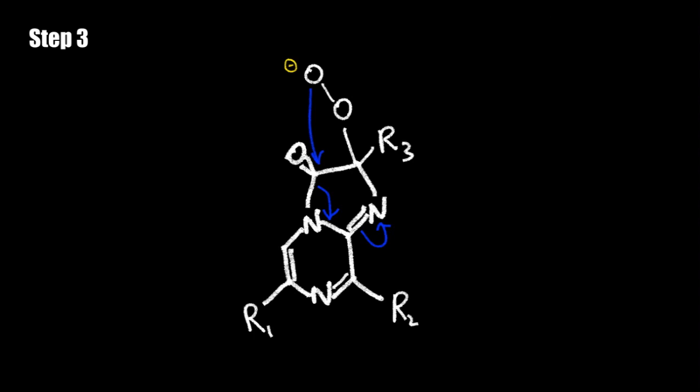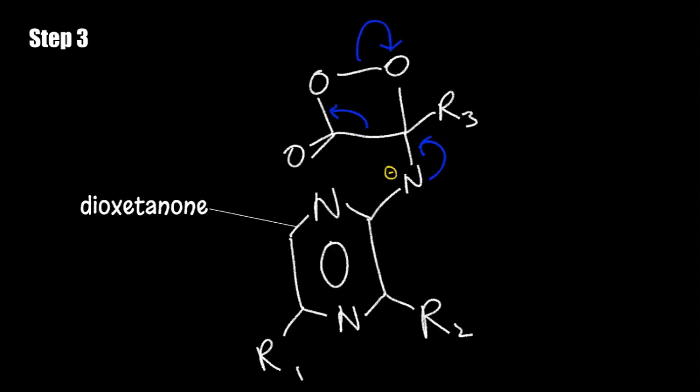Step 3 depicts the formation of dioxetanone. Upon Ca2+ ion binding to the aequorin, the protein complex undergoes a conformational change due to the breaking of a hydrogen bond between coelenterazine and aequorin. This facilitates binding by the hydroperoxide anion on the reactive carbonyl, which is seen by the reformation of a covalent bond adjacent to the ketone, consequently leading to the transient formation of an unstable dioxetanone.